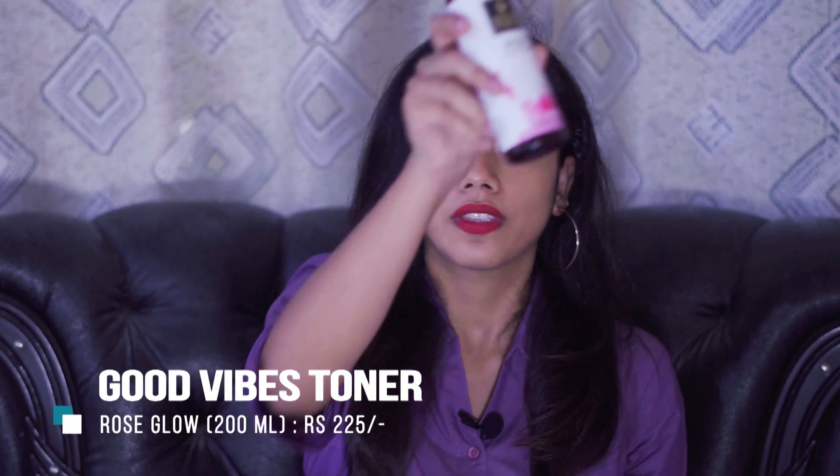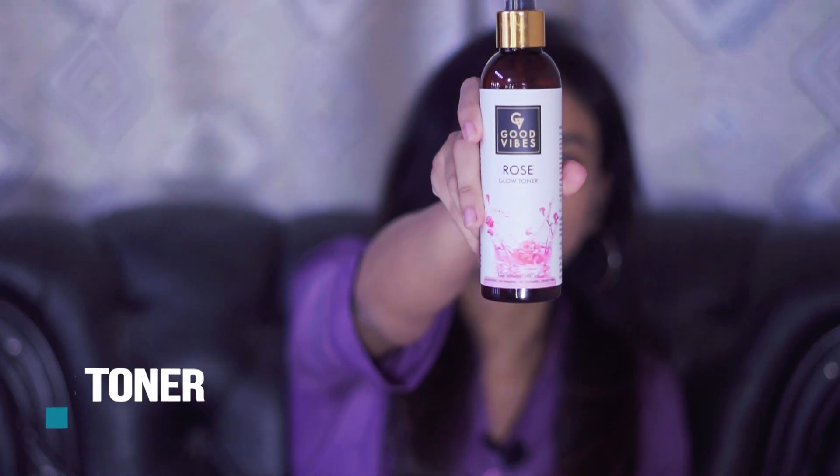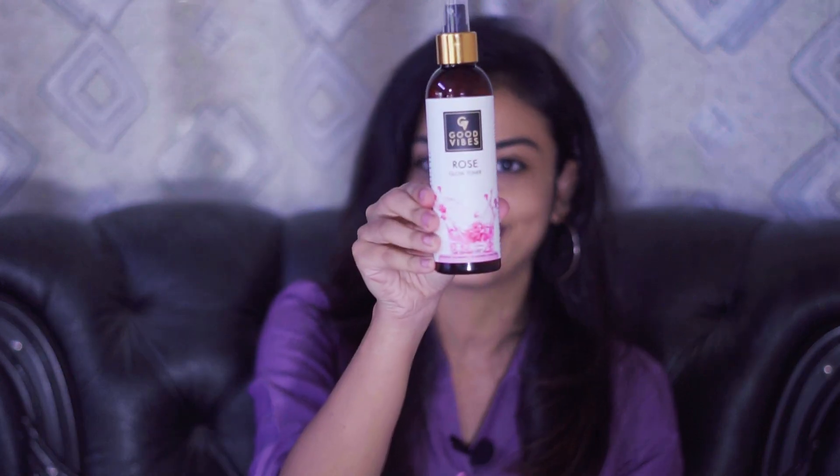The last product of today's video is the Good Vibes Rose Glow Toner. There is also a green tea version available. I ordered this one and I'm really loving it. It is very inexpensive — around 160 to 170 rupees. It smells really great, like roses. It keeps your skin hydrated for a very long time.